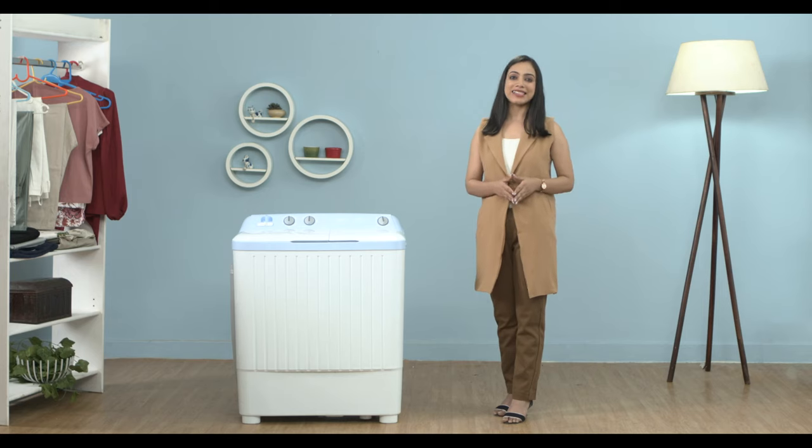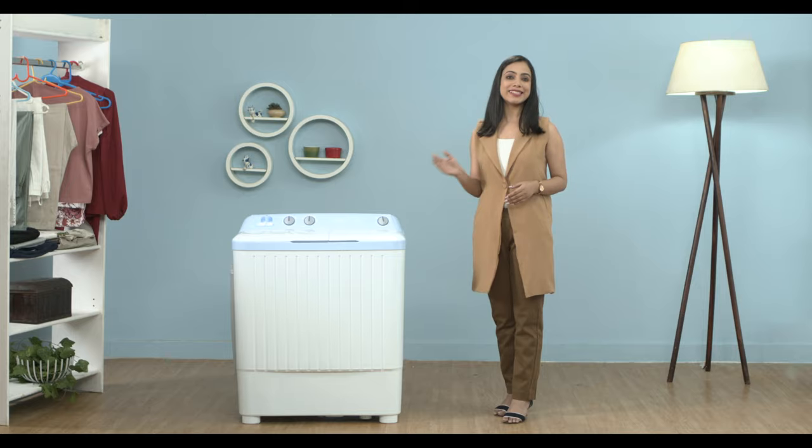Hello everyone, I'm Aastha. In this video, we'll be reviewing the new Kandy 6.5 Silent Forest Series Semi-Automatic Top Load Washing Machine with Strong Wash.